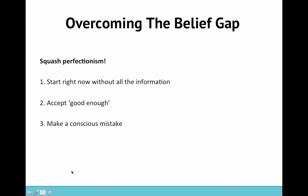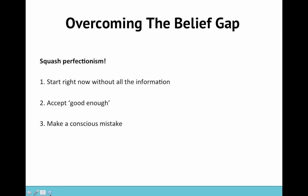And three, make a conscious mistake. As hard as it might be when you're working on something, if you are feeling like you have perfectionist tendencies, try to make a mistake on purpose. See how you feel after that — you might not feel great at first, but I think it will help you to get past that in the long run.